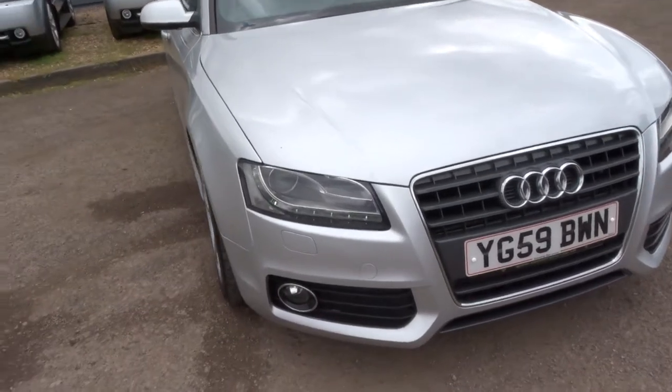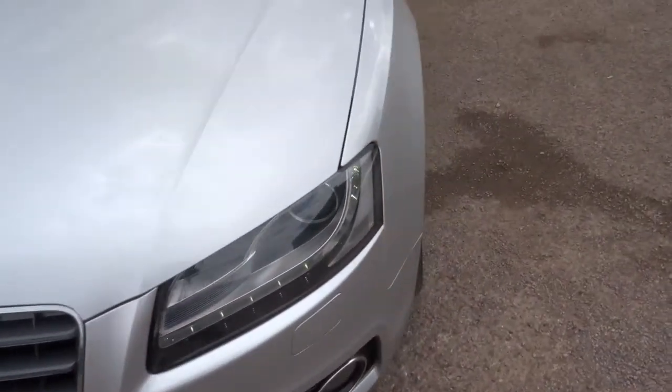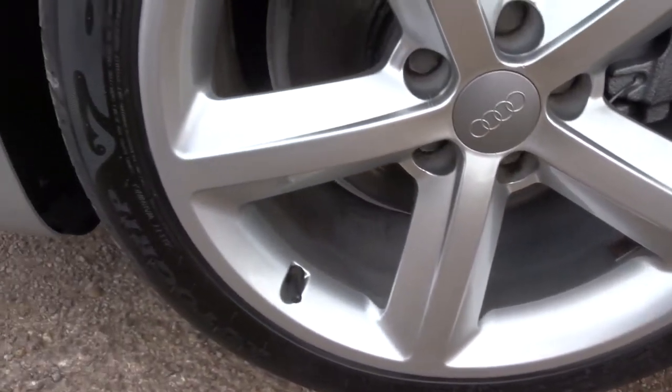These gorgeous daytime running lights. Stunning 5 spoke alloys — they are in great condition, all four of them.